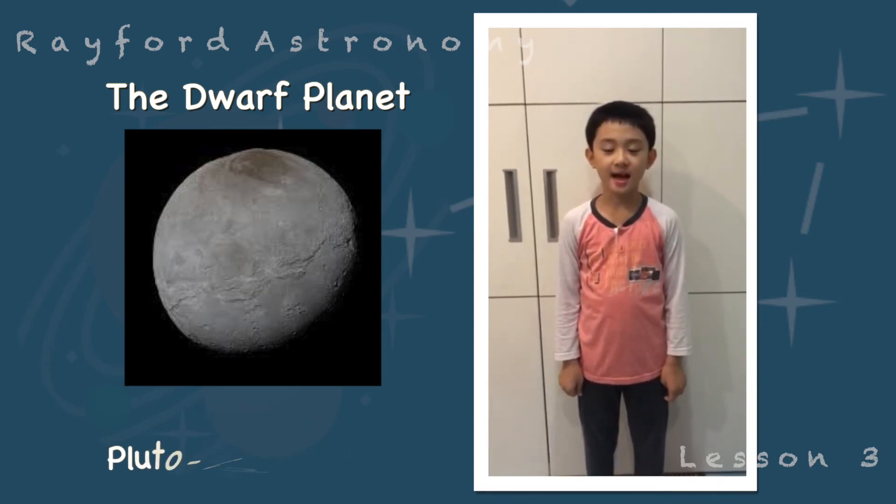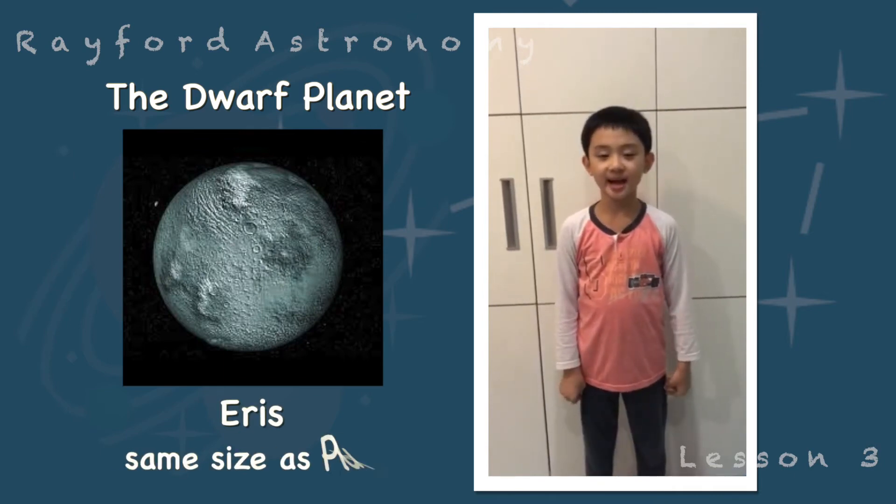Next, Eris. It is about the same size as Pluto.